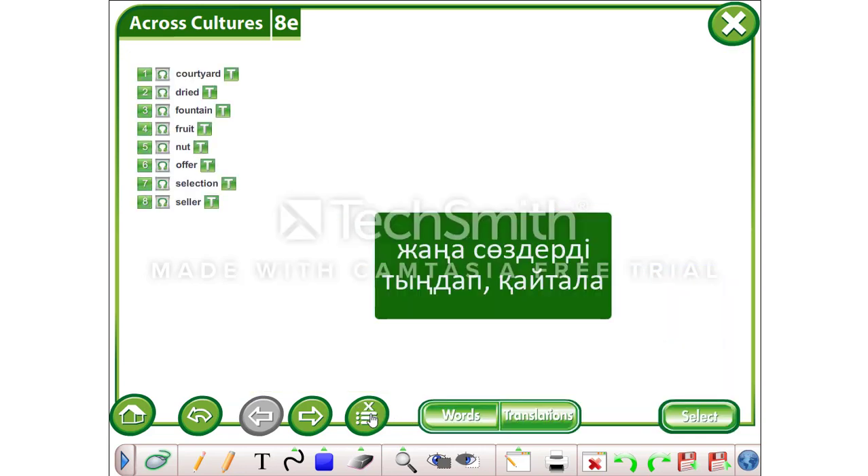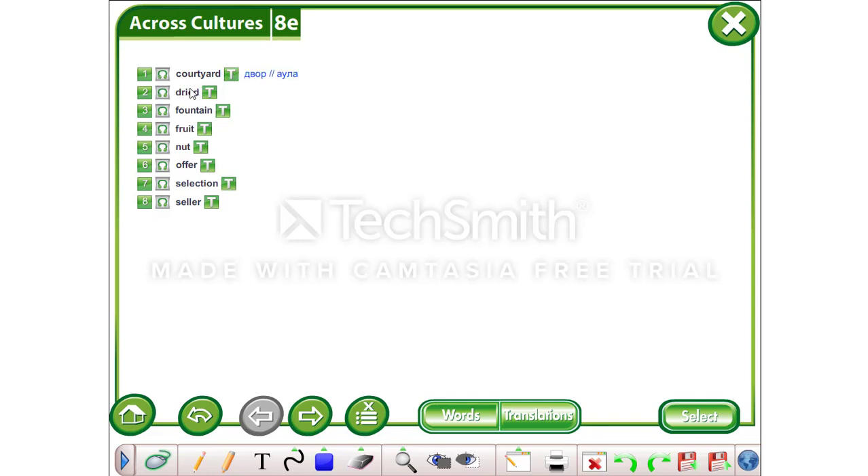Now it's time to find the translations of today's new words. Listen and repeat after the recording: courtyard, dried, fountain, fruit, nut, offer, selection, seller, excellent.